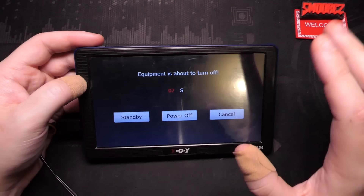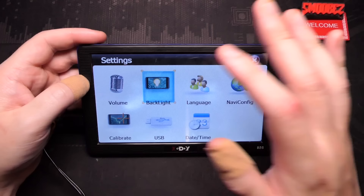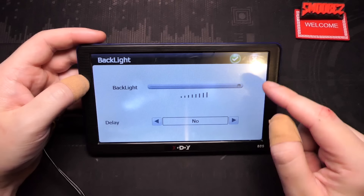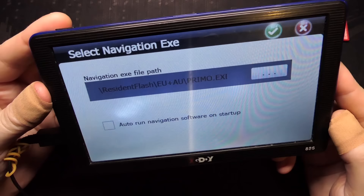Let me try the other sound. The equipment is about to turn off - it sounds urgent. Backlight which is all the way up and a delay setting - not sure what delay is but all right. Language can be changed to several different languages.